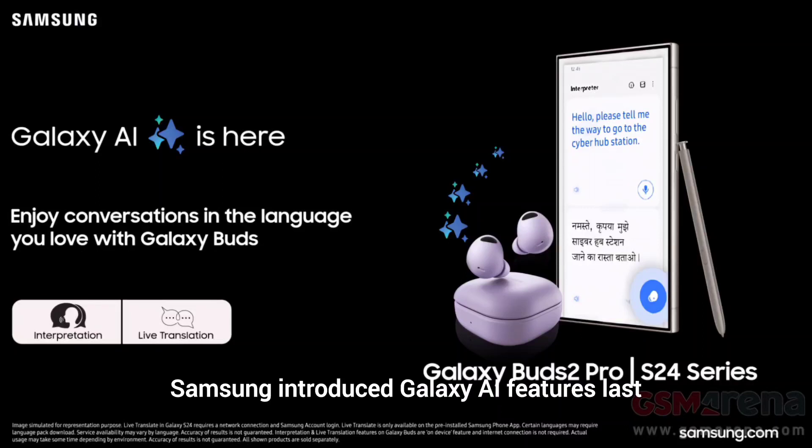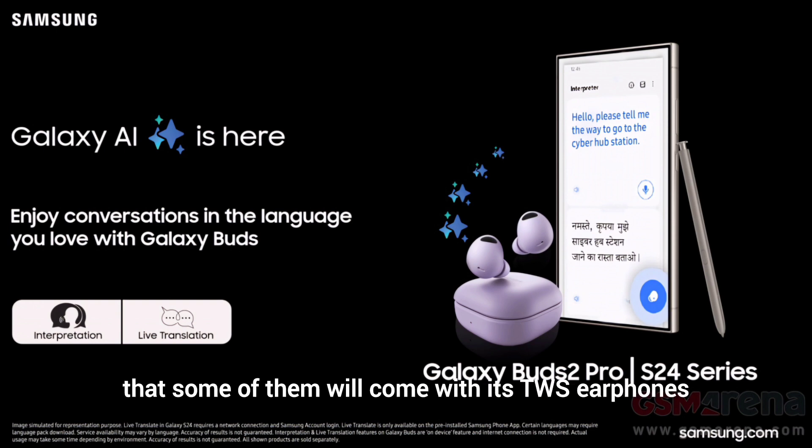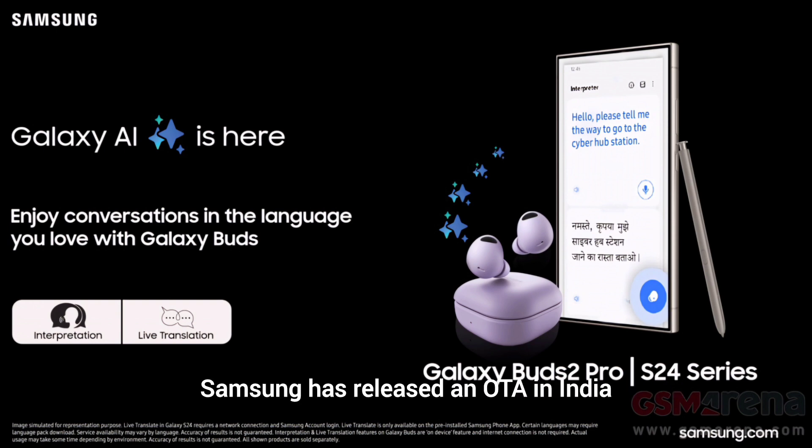Samsung introduced Galaxy AI features last month with the Galaxy S24 series of phones and today announced that some of them will come with its TWS earphones. Samsung has released an OTA in India that brings live translation and interpretation mode from the S24 series to the Galaxy Buds 2, Pro Galaxy Buds 2, and Galaxy Buds FE.